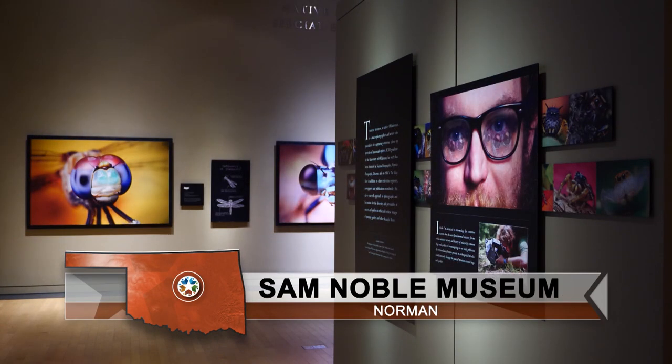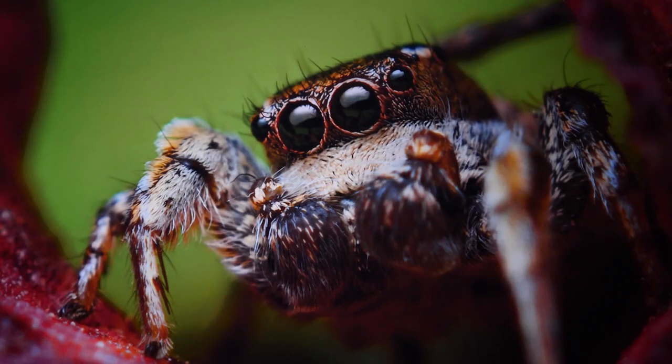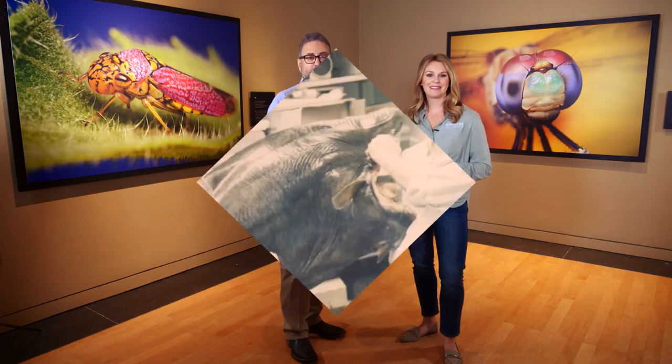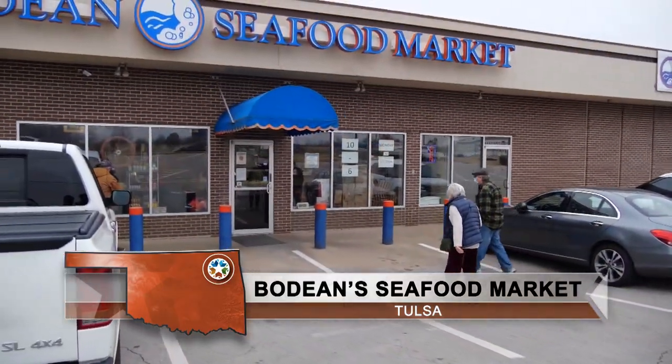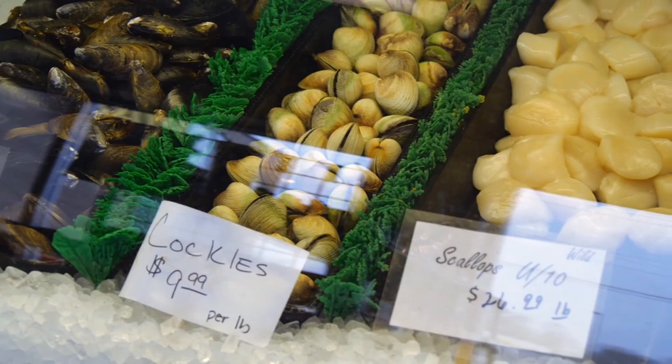Welcome back to Discover Oklahoma at the Sam Noble Oklahoma Museum of Natural History, checking out the Beautiful Beasts exhibit. When it comes to something to eat, we're recommending seafood. Jason Grubbs takes us to Bodine Fish Market in Tulsa. In 1968, Bob Faulkner and Dean Carroll combined their names to create Bodine Seafood Market, bringing fresh fish to Oklahoma. With seafood flown in daily, it was the freshest and best seafood in town in the middle of a landlocked state. They still get those daily shipments today.